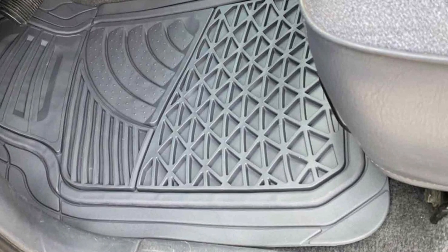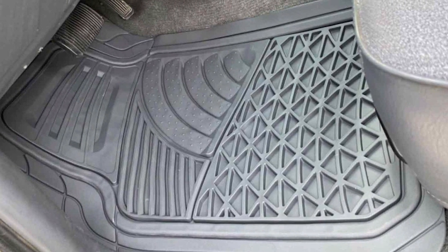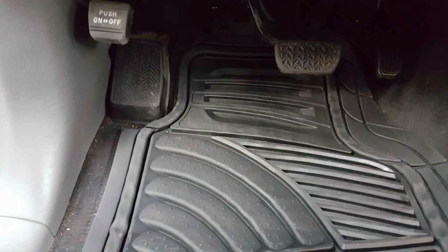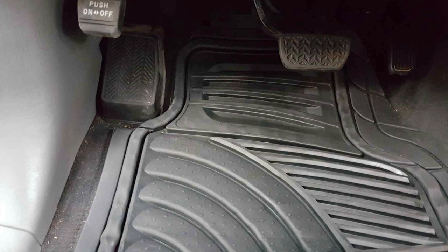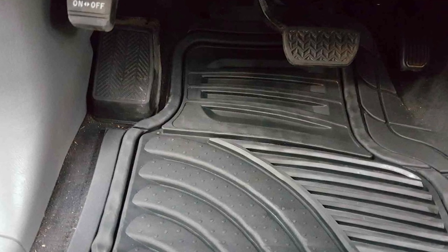Practicality is key when it comes to car floor mats, and the OxGord mats excel in this aspect. They are designed to withstand the rigors of daily use. One of their standout features is the waterproof and stain-resistant properties, meaning that accidental spills or muddy shoes won't leave a lasting mark on your mats — keeping your car's interior looking pristine.